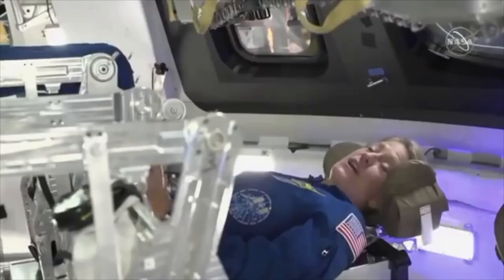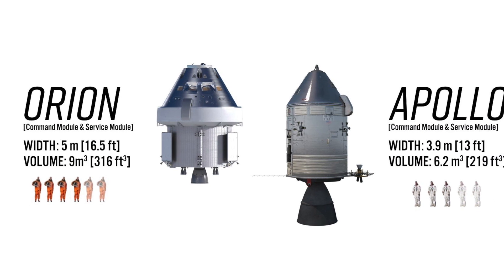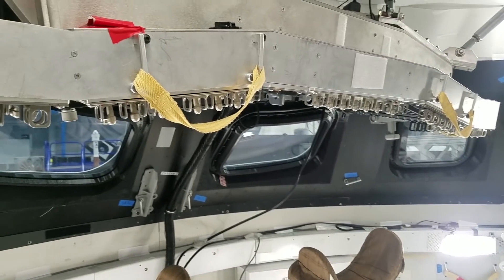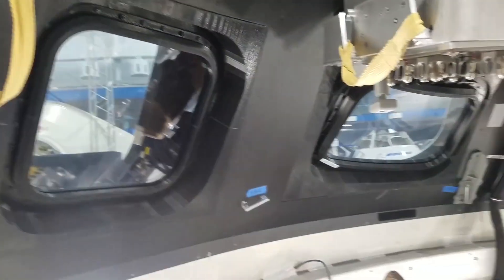A larger interior volume means more capacity. The new spacecraft can carry four astronauts into space, not three like the Apollo. There are also a toilet and a small simulator inside the Orion, which the Apollo didn't have.